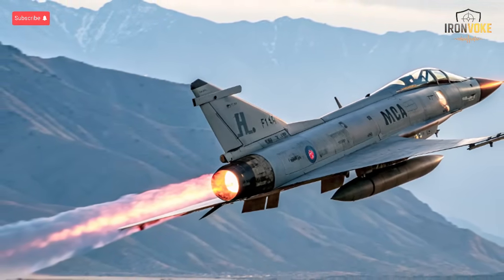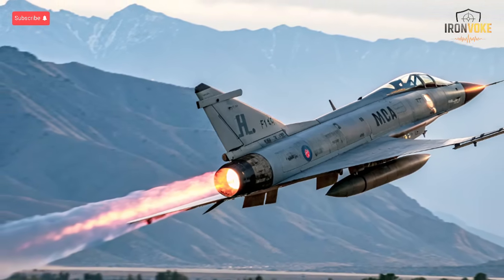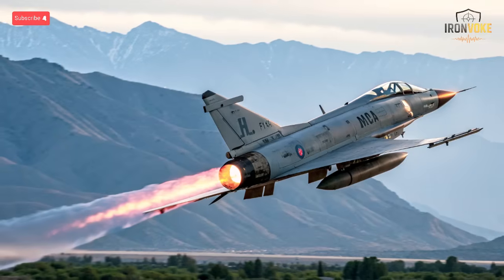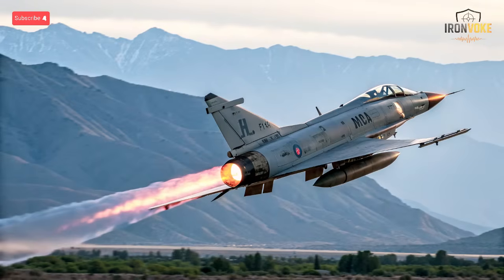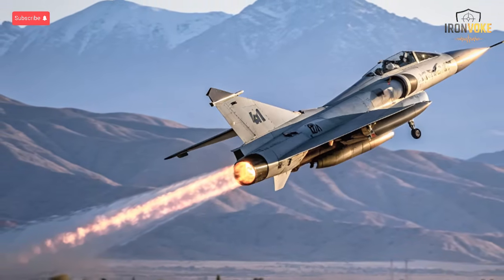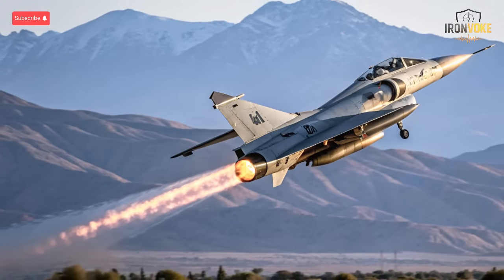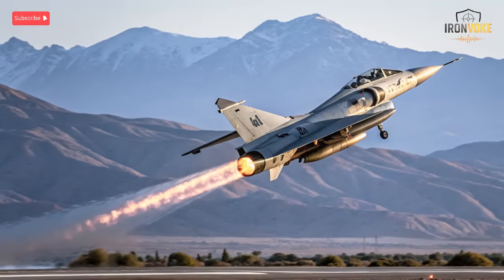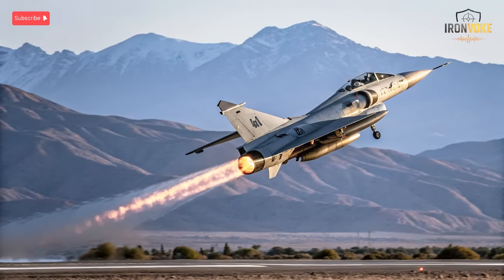The Kfir C-10 marks Israel's leap into self-reliant aviation engineering. Originally developed in the 1970s, the Kfir has undergone major modernizations, and the C-10 variant stands as its most advanced evolution. Equipped with Israeli-made radar, digital flight systems, and precision-guided weapon compatibility, it's designed for multi-role missions. While not stealthy, the Kfir C-10 is known for its agility and cost-effective operation. Several foreign air forces, including Colombia and Sri Lanka, have adopted it — a sign of its reliability and export success. The Kfir's continued upgrades reflect Israel's philosophy: innovation through necessity. Even though the Adir and Ra'am dominate headlines, the Kfir remains a proud symbol of Israel's domestic design capability and its contribution to global military aviation.